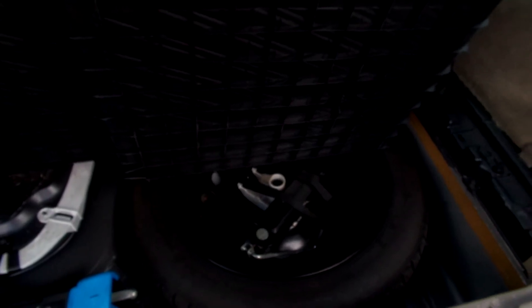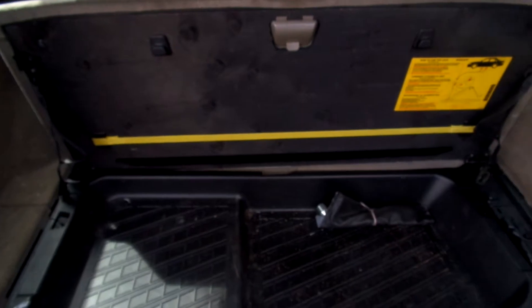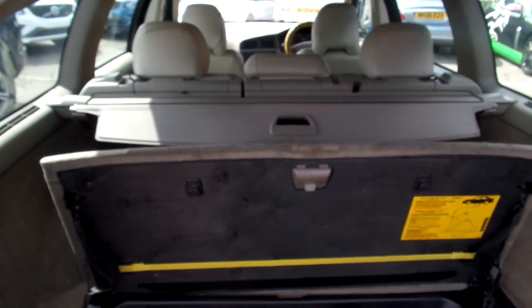There you have your spare tyre, tools in the back there. It does come with its load cover. The back needs a bit of a clean.